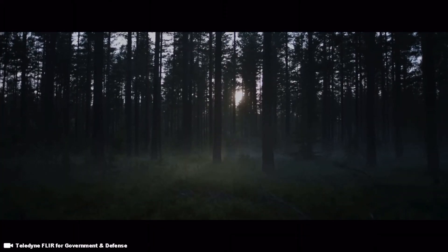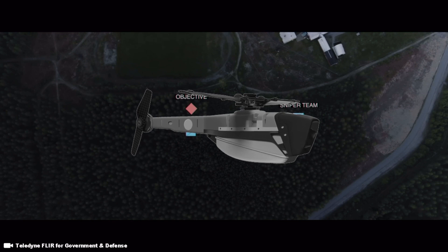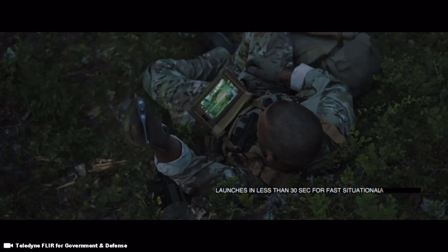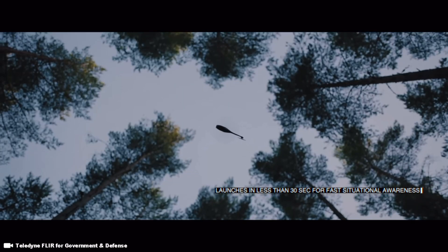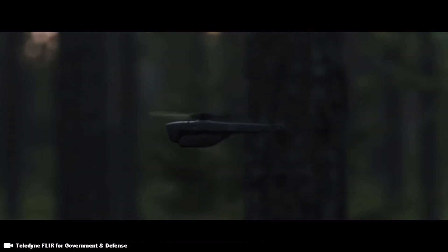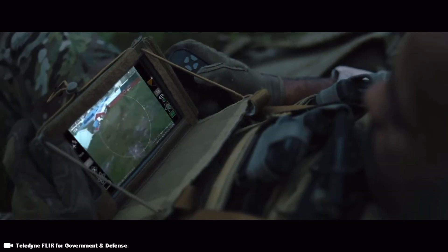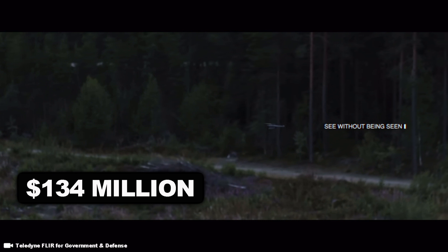The Black Hornet Nano Drone is a military micro unmanned aerial vehicle, or UAV for short. Developed by Prox Dynamics AS of Norway, this micro nano drone is in use by the armed forces of Norway and multiple militaries around the globe. The company Prox Dynamics AS was bought by Teledyne FLIR in 2016 for $134 million US dollars.